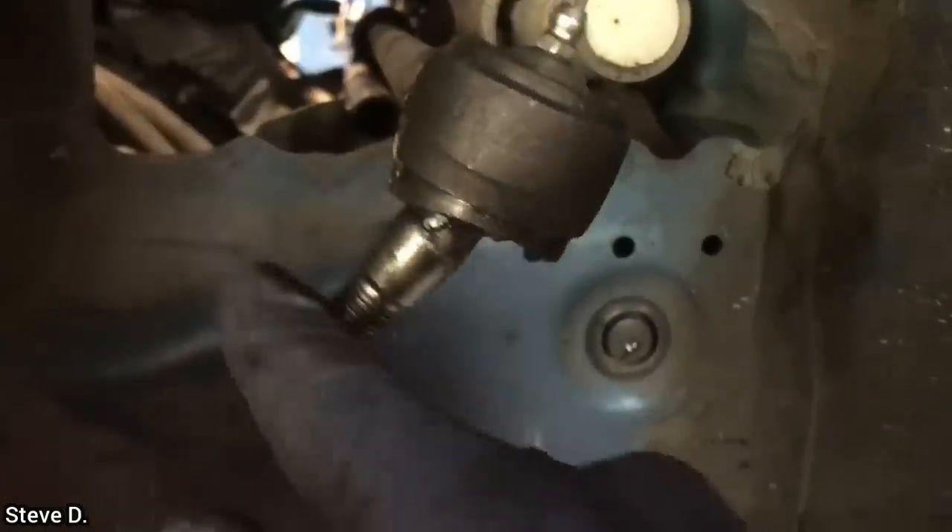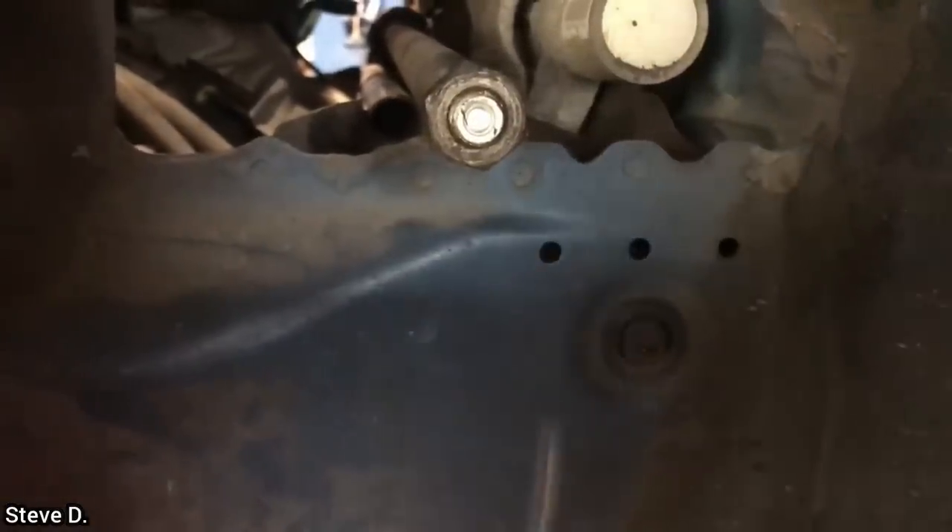Customer states they hear a weird noise after they installed a new outer tie rod end. The technician found that the customer had barely threaded the outer tie rod end onto the inner tie rod end.